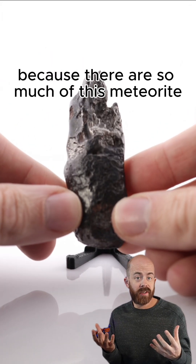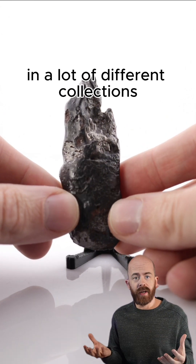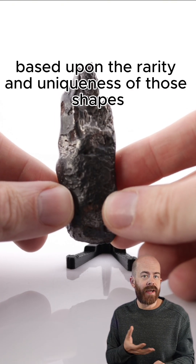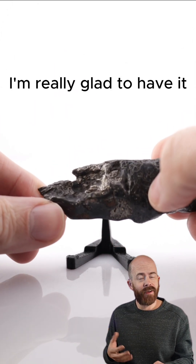Because there was so much of this meteorite that made it to Earth, you'll find it present in a lot of different collections. But because of the various unique shapes it takes, it's often valued very highly based upon the rarity and uniqueness of those shapes. This is the only piece in my collection and I'm really glad to have it.